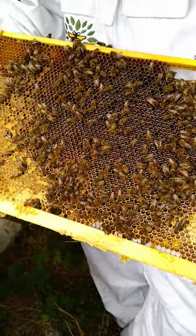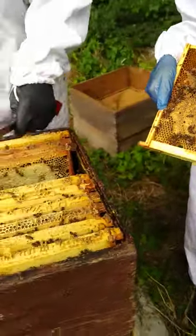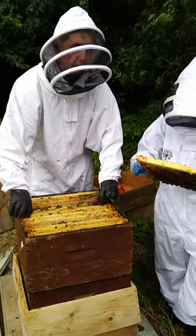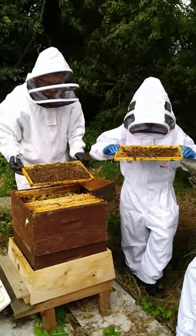So there is a manufacturing process going on in there, converting the raw nectar, which is 75% water, into honey that you eat, which is 95% sugar, so there's very little water left in it.